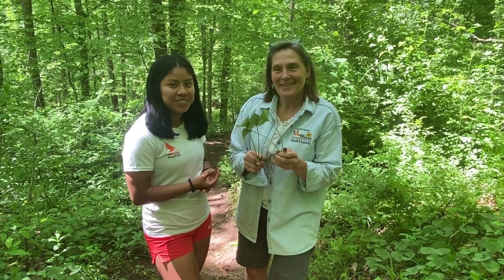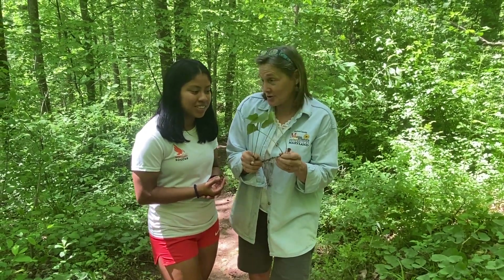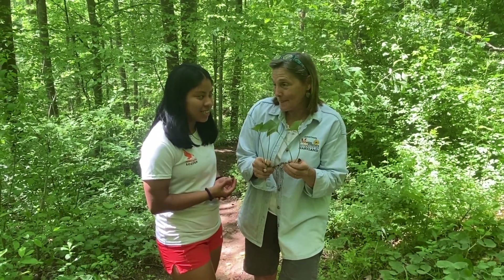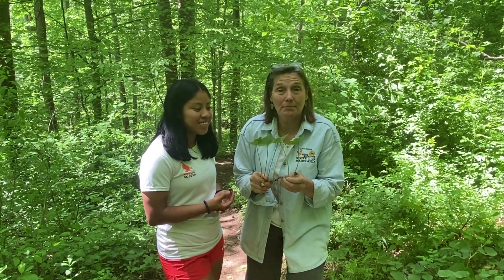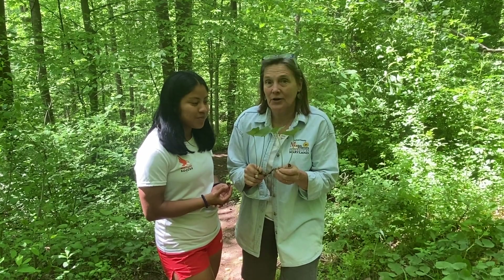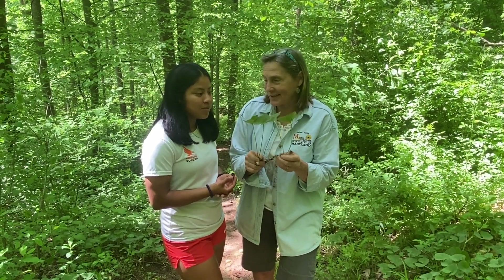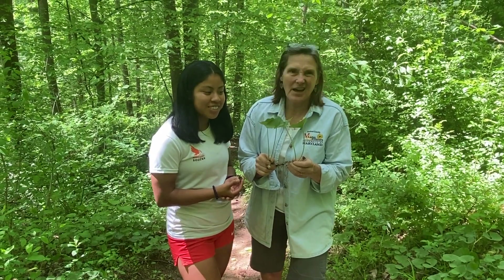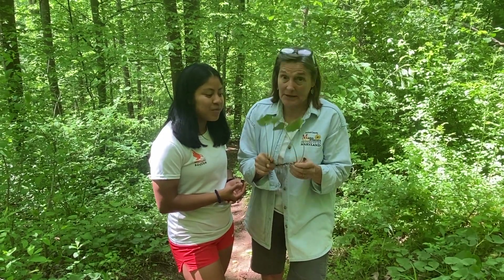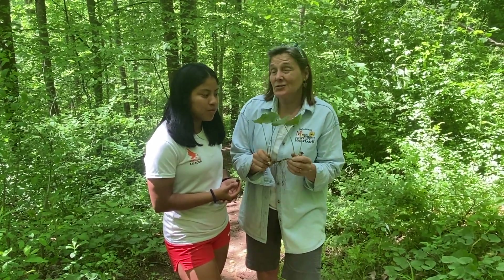Wild ginger. And what's interesting about wild ginger? Can we grow this in our gardens? Yeah, you can. It's a good ground cover plant, a good shade-loving ground cover. It can be so dense it can keep out some of the enemy weeds like garlic mustard. We all hate garlic mustard in our gardens, but it can be thick enough and dense enough. So let's take a closer look at it so we can learn how to identify it.